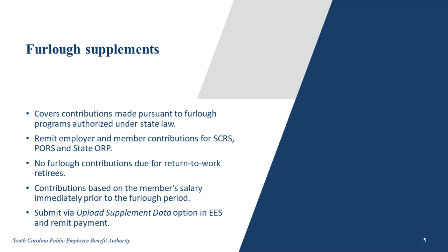This covers contributions made pursuant to furlough programs authorized under state law. To submit furlough contributions, the employer will remit both employer and employee contributions for the South Carolina Retirement System (SCRS), the Police Officer's Retirement System (PORS), and the State Optional Retirement Program (State ORP). Contributions are based on the salary immediately prior to the furlough period. Furlough contributions are not required for return-to-work retirees. You can submit a furlough supplement via Upload Supplement Data in EES.